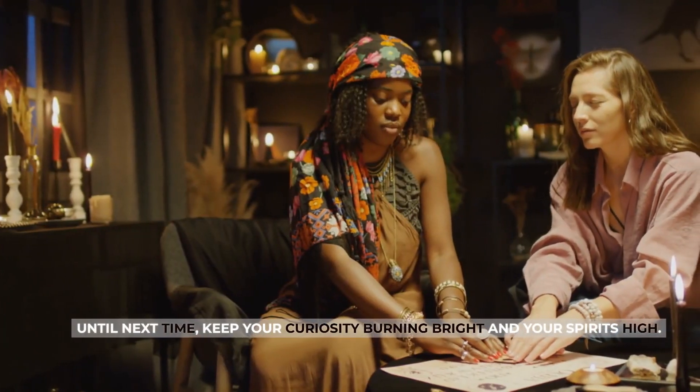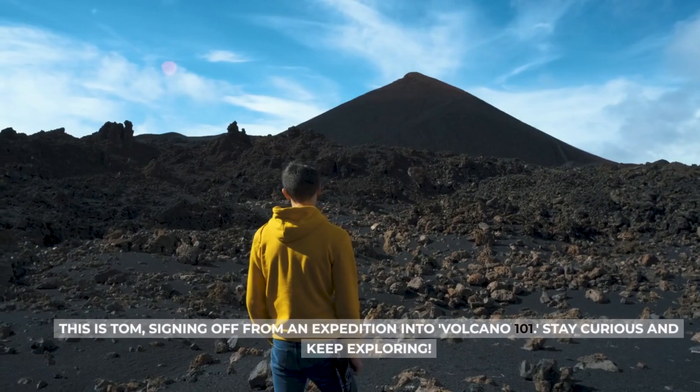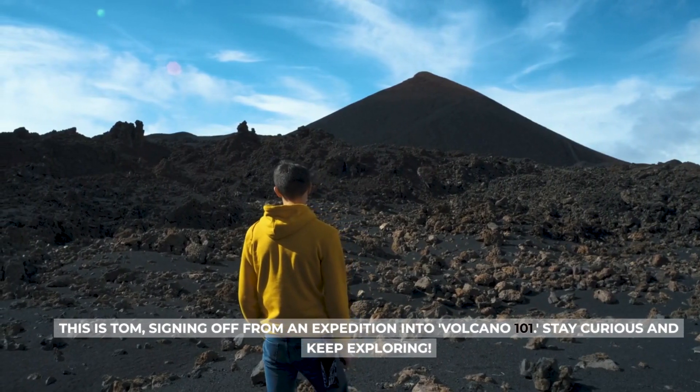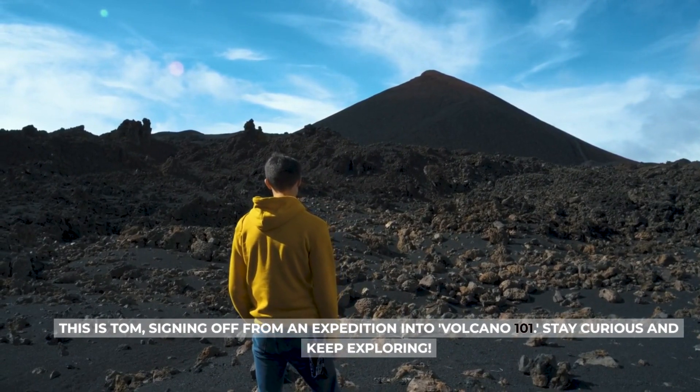Until next time, keep your curiosity burning bright and your spirits high. This is Tom, signing off from an expedition into Volcano 101. Stay curious and keep exploring.